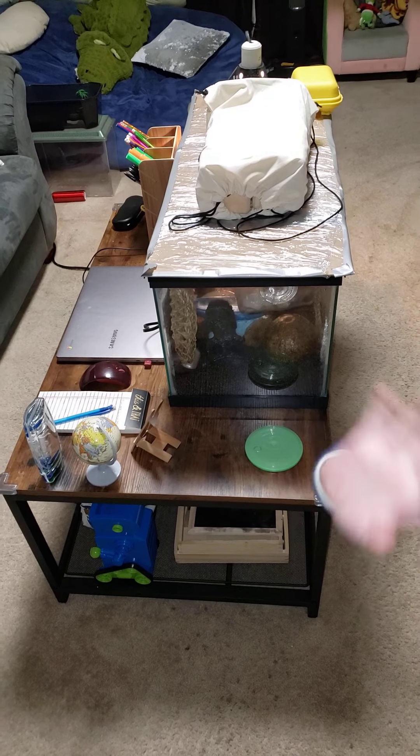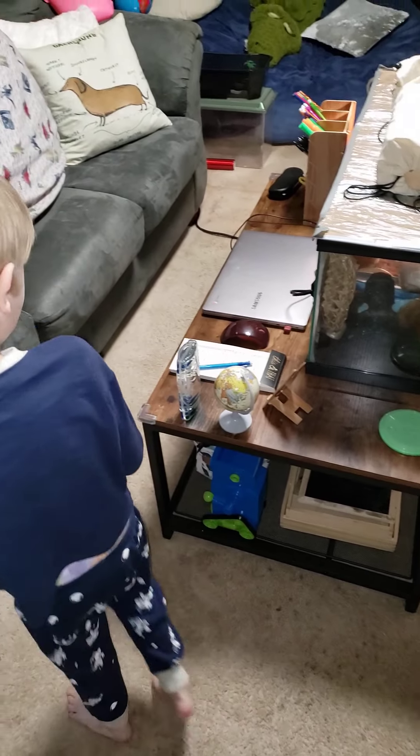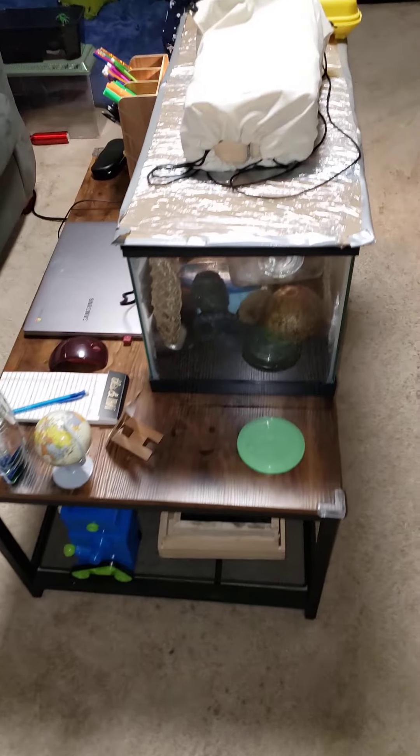Hi guys, just wanted to start a video. Lucian's going to say hi. It's homeschooling 101 start day. He's got his Chromebook all set up and everything.